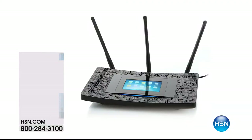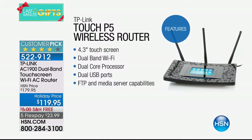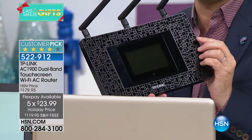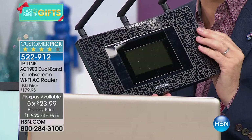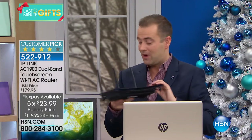Talking about increasing your signal — if you're fed up with dead zones in your home, consider upgrading to a TP-Link AC1900 router. It's a monster of a router with an onboard touch screen for incredibly easy setup. It's $119.95, which is $60 off tonight. It's one of our best-selling routers and a customer pick, available on five FlexPay at $23.99 — fewer than 800 left.